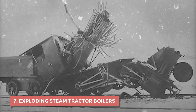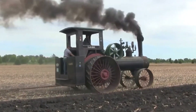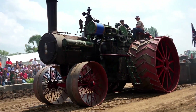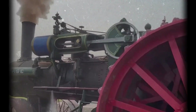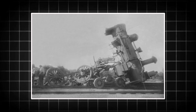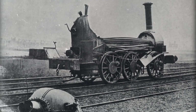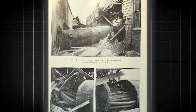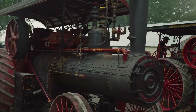Number 7: Exploding steam tractor boilers. Long before diesel or gasoline engines, farms relied on steam power. Those early tractors ran on massive boilers that heated water until it turned to steam, driving pistons and gears. They were powerful, loud, and impressive to watch — until they exploded. All it took was a weak weld, low water level, or distracted operator, and the boiler could burst like a bomb. The blast didn't just wreck the tractor — it leveled barns, farmhands, and sometimes entire threshing crews. Shards of iron would fly hundreds of feet. In the 1910s and 1920s, these explosions were so common that newspapers had regular columns reporting them. Many farmers never fully understood the pressure those tanks held or how fast it built up under strain.